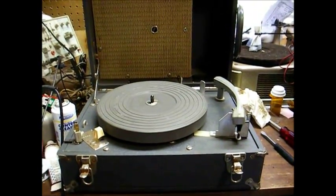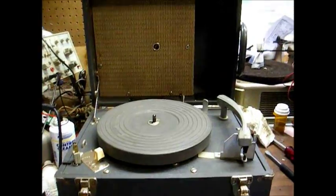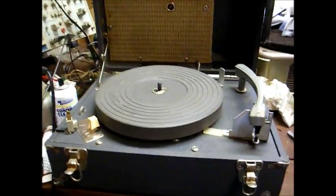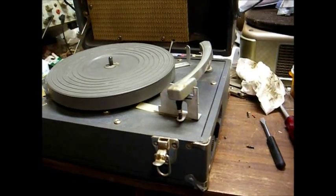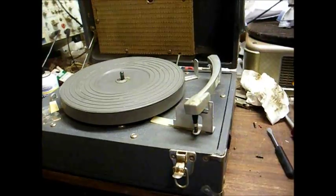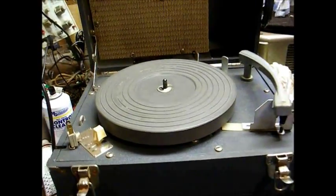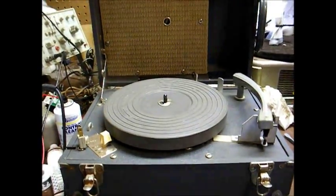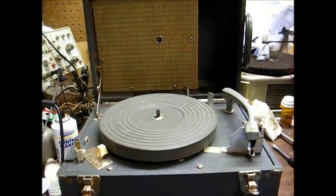Here's another talking book record player to add to my collection. In fact, this is a rather unusual model. This is in a wooden case, just like the tube model I have — you've actually seen it in several videos — but this is actually a solid state unit. And according to date codes that I found on the inside, it's from 1965.